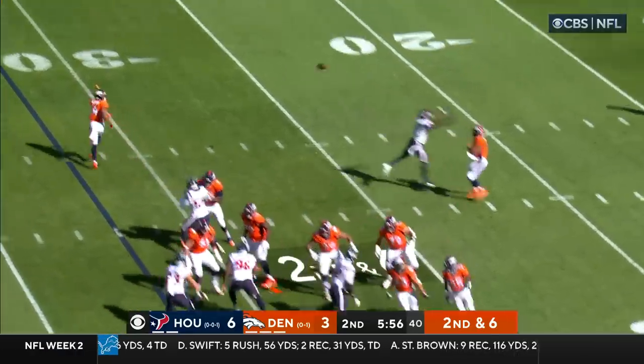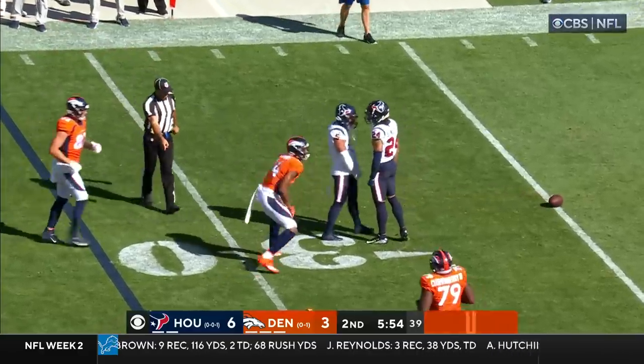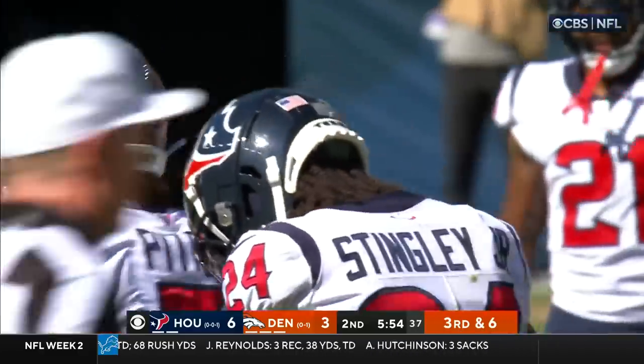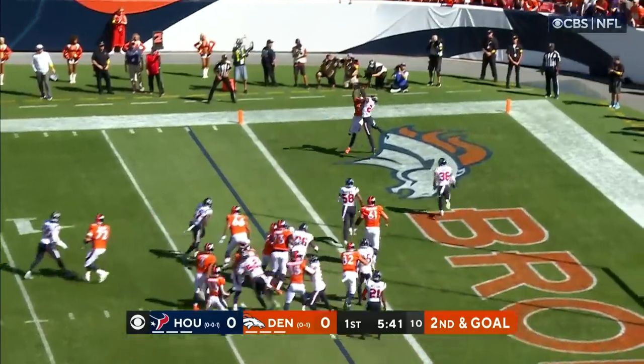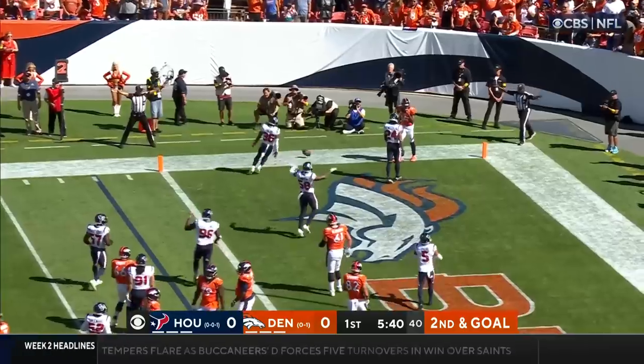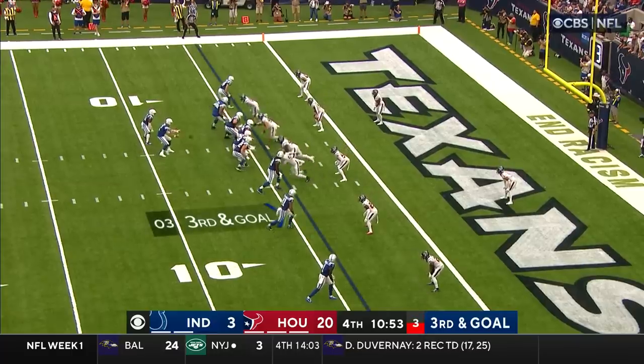Second and six, pressure coming — Wilson gets rid of it and Sutton could not hang on. That was Stingley who made the hit on Cortland Sutton. Stingley got a hand on it — the Colts have missed on the last three third downs. They tried to run the same play.